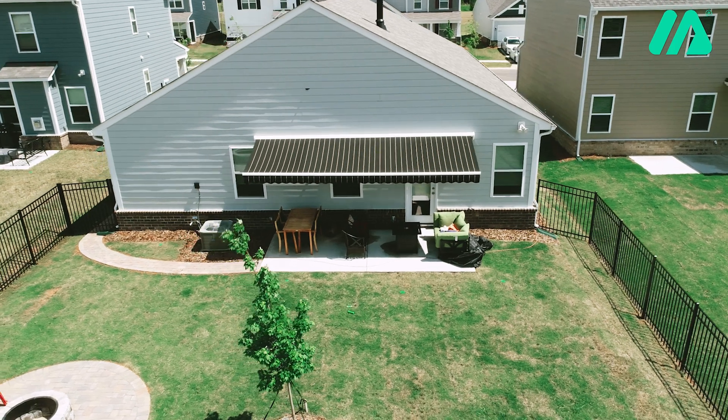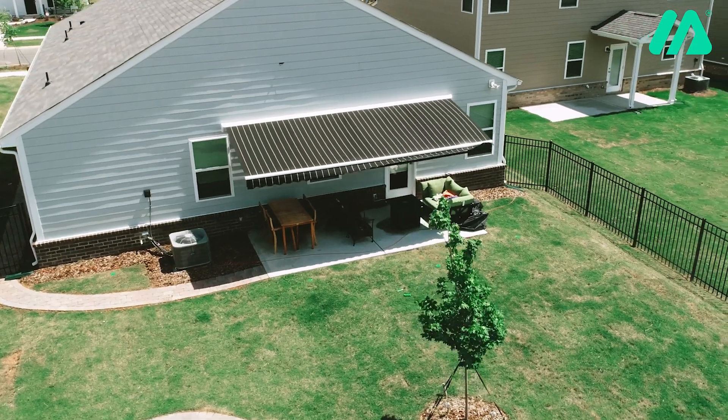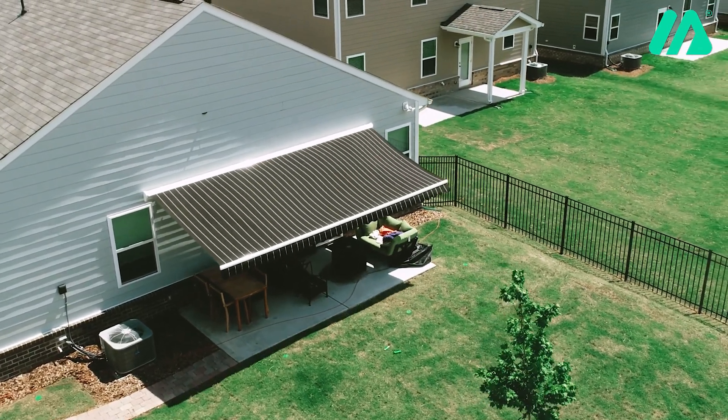I wanted an awning because I wanted the ability to not have it up all the time. Previously I'd had a gazebo, and that stays out all the time, but I liked the flexibility of getting some natural sunlight on the porch or not.